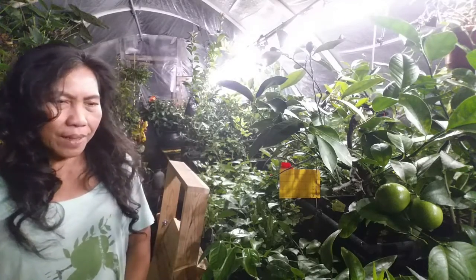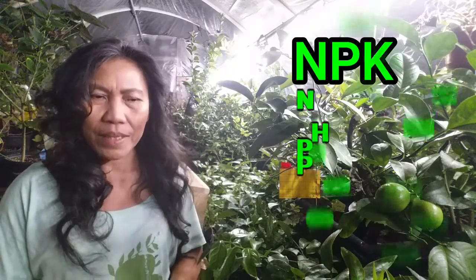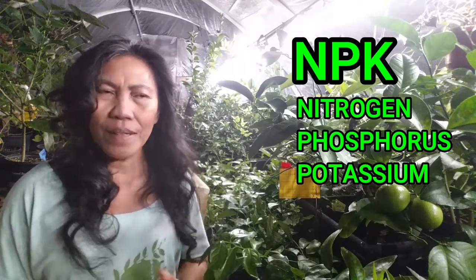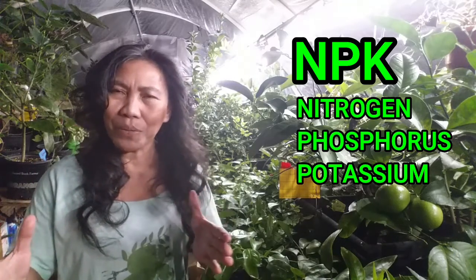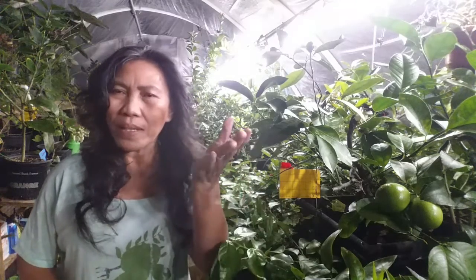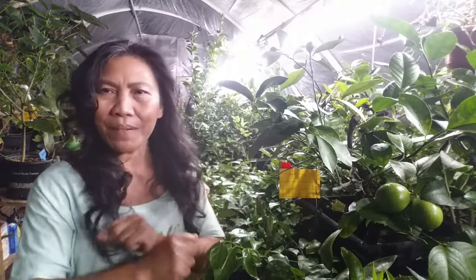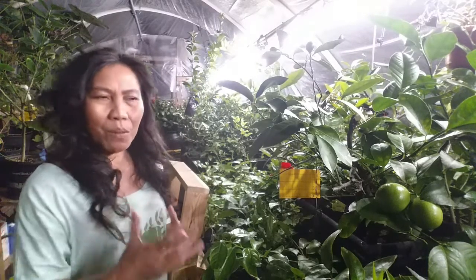The second problem is nutrient deficiency. Macronutrients — nitrogen, phosphorus, and potassium — are important to your plants, as well as micronutrients such as zinc, iron, calcium, and other minerals. These macronutrients and micronutrients must be balanced, because if one is too high the micronutrients become depleted, leading to yellowing and dropping of leaves. Also check the pH, as that is another major factor.